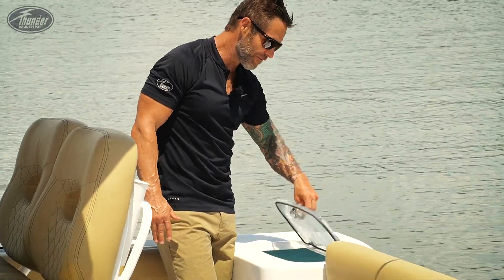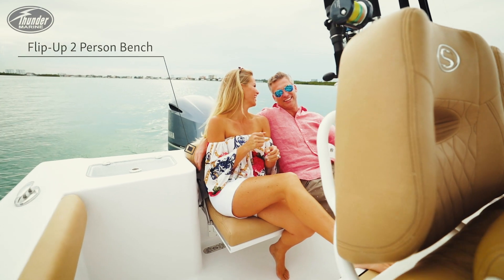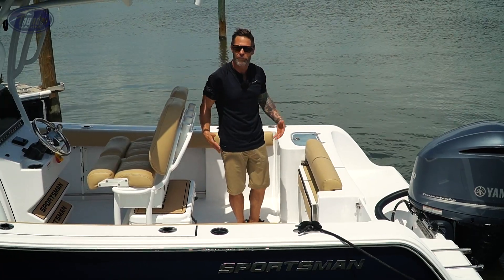Here we have a 25-gallon live well — easy and convenient to get at, LED light equipped. And you get this really versatile seat here in the back. It's easy to flip and deploy, making this very spacious here in the back for fishability.